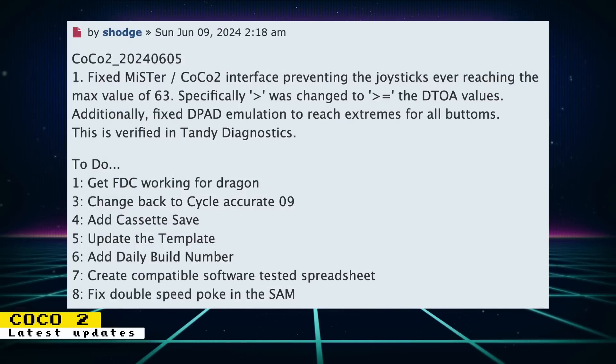Core developer S-Haj has updated the CoCo 2 computer core. They fixed the MiSTer/CoCo 2 interface, preventing the joysticks from ever reaching the max value of 63. Additionally, the D-pad emulation was fixed to reach extremes for all buttons, verified in the Tandy Diagnostics. Some future to-dos were also listed: getting the floppy disk controller working for Dragon, changing back to cycle-accurate 6809, adding cassette save, updating the template, adding a daily build number, creating a compatible software tested spreadsheet, and fixing double speed poke in the SAM.